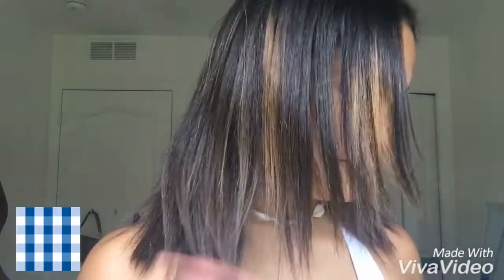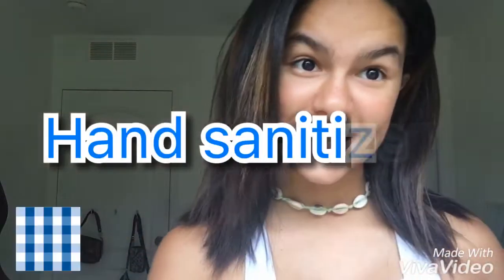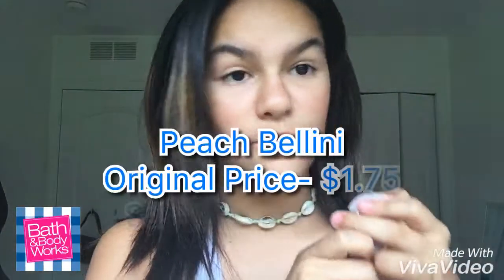I'm going to go from least to most expensive. The first category is hand sanitizers. I got one of each of the ones that were 50% off, so they were only 69 cents each. I also had a 20% off your entire purchase coupon, so it came out to 69 cents instead of around 80 something.